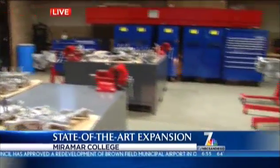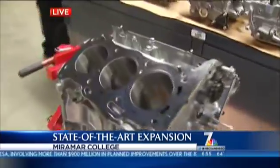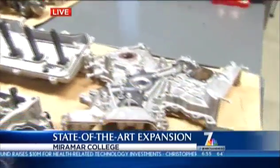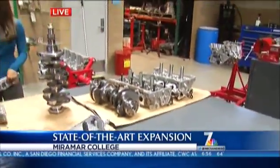We have a Toyota V6 engine that's been disassembled. The students take the engine completely apart and they do precision measuring on a lot of the special components here. Obviously, this is a piston and connecting rod and a crankshaft. Through our partners with Toyota and Honda, they donate all the equipment that you see here for the students to work on.